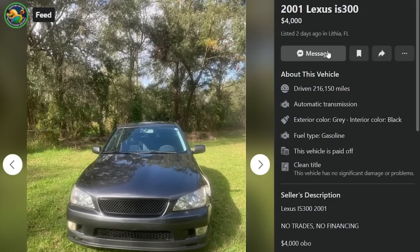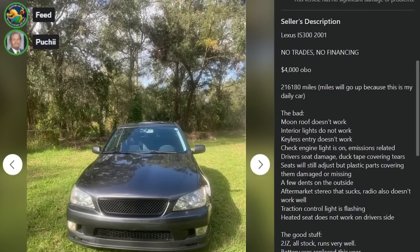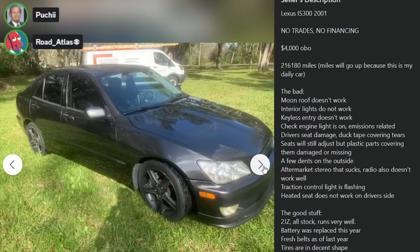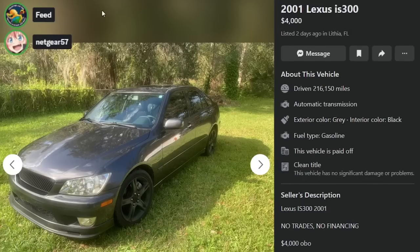'01 IS300 for $4,000 in Lithia, Florida. 216,000 miles. Automatic transmission. No financing. Moonroof doesn't work. Interior lights don't work. Keyless entry doesn't work. Check engine light is on — emissions related. Driver seat damaged, duct tape covering the tears. Seats will adjust but plastic parts are damaged or missing. A few dents outside. $4,000 OBO. Aftermarket stereo that sucks. Radio also doesn't work well. Traction control light is flashing. Heated seat does not work on driver's side. Basically everything is broken on this car — and it's all electrical. It looks better than the last one though.